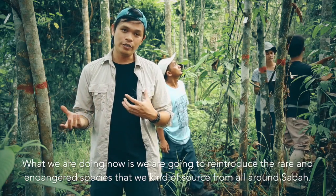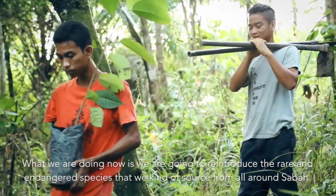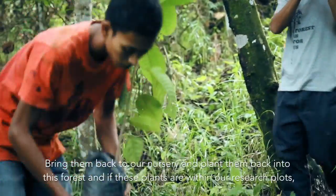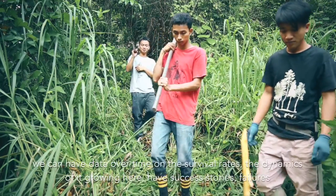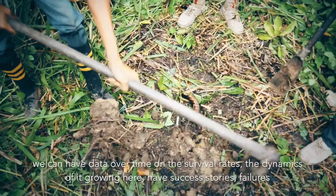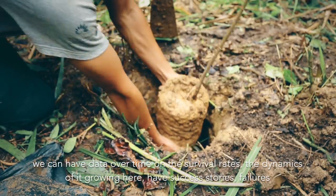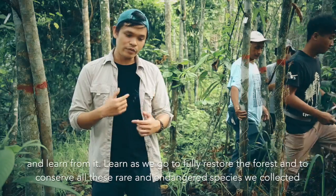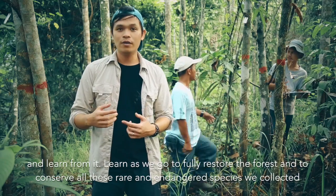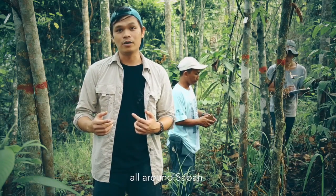What we're doing now is we're going to reintroduce the rare and endangered species that we source from all around Sabah, bring them back here to our nursery, and plant them back into this forest. If these plants are within our research plots, we can have data over time on the survival rates, the dynamics of their growth, record success stories and failures, and learn as we go to fully restore the forest and conserve all these rare endangered species collected from all around Sabah.